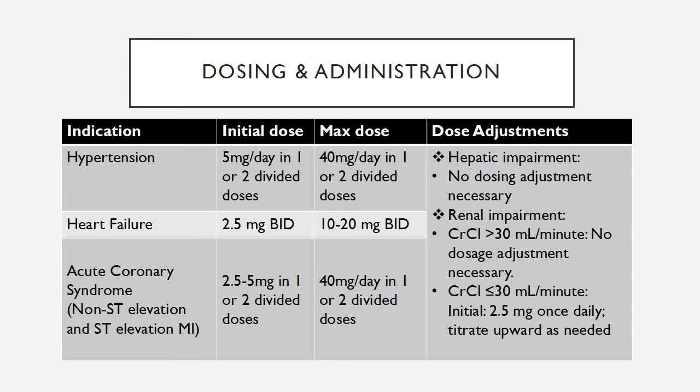For off-label use of acute coronary syndromes, including non-ST elevation and ST elevation MI, the initial dose is 2.5 to 5 mg in 1 to 2 divided doses, and the maximum dose per day is 40 mg in 1 to 2 divided doses. For patients with hepatic impairment or renal impairment with creatinine clearance greater than 30 mL per minute, there is no dosing adjustment required. Any patient with creatinine clearance less than or equal to 30 mL per minute should start with 2.5 mg once a day and then titrate up as needed per doctor instruction.